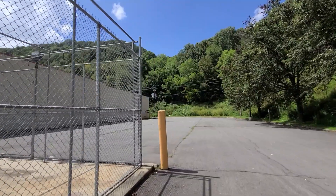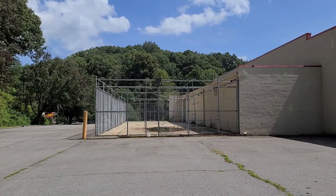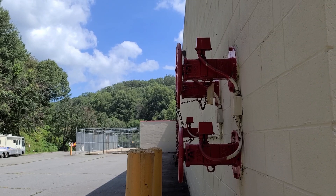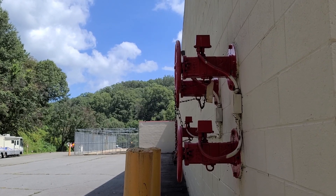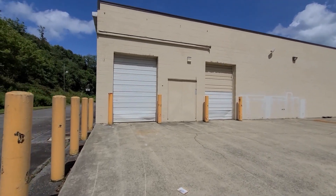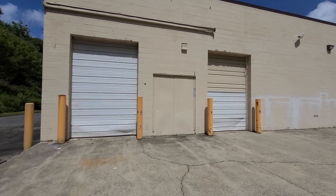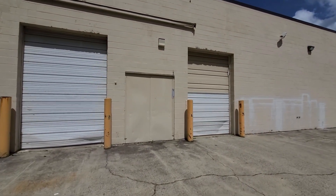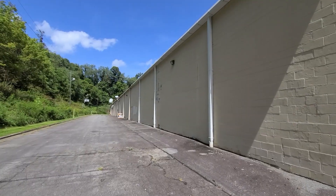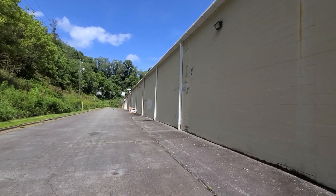It doesn't look like this Kmart had an auto center — there are no garage doors over here. Here's the fire suppression system hookup for the fire hoses, and here are the back dock doors where deliveries were made. They don't look very big; perhaps they were for the lawn and garden center — I'm not sure.